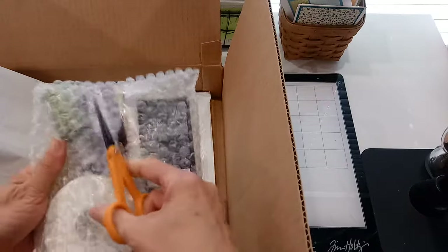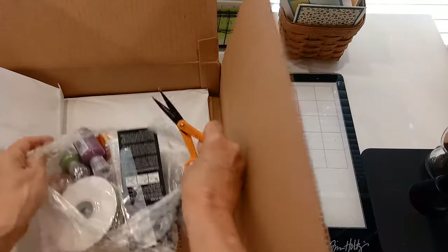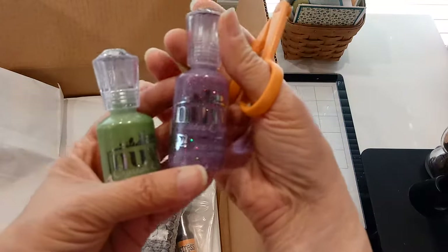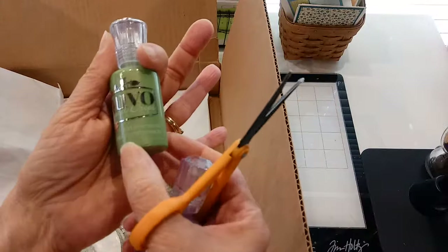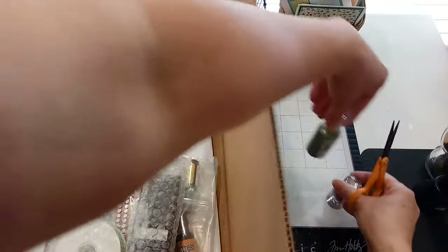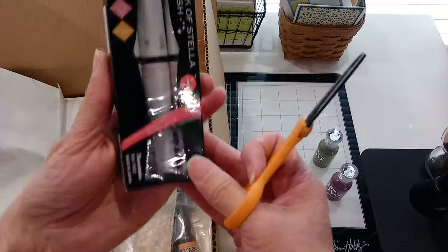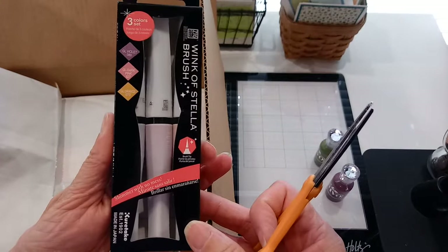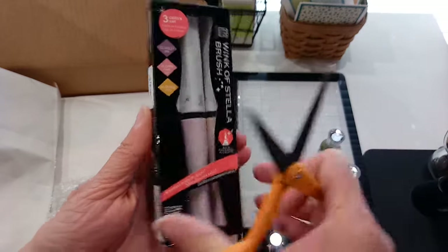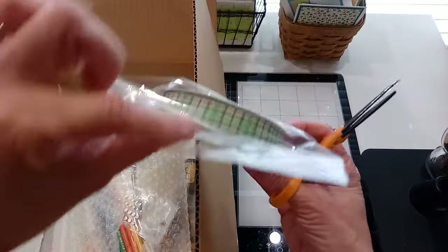I did not know what to expect — I didn't know if it was going to be stamps or other art supplies. Here are some glitter Nuvo drops, and some pretty green ones here. Beautiful, get it all poured out. And wink of stella — oh, it's a set of three: violet, pink, and orange. Some ribbon — I didn't know they had ribbon!